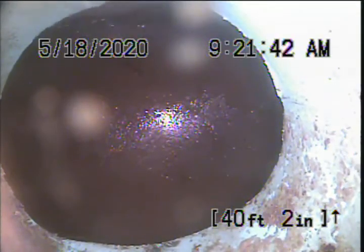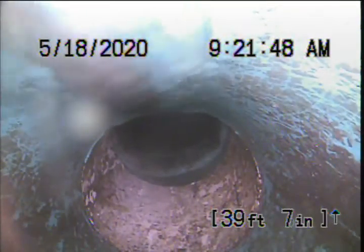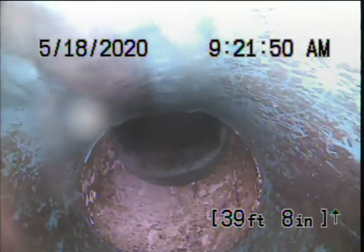Approximately 40 feet out in the street — here's the main lateral. We'll go ahead and shut off the sink and then do a toilet flush. You can see it's got good flow from the sink drain.